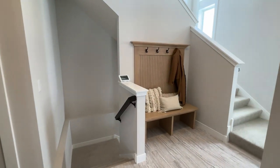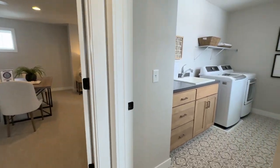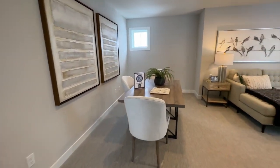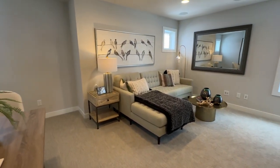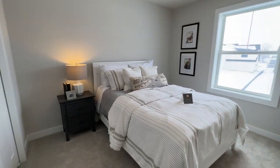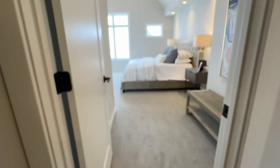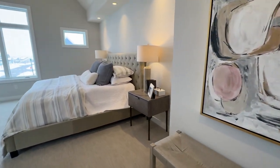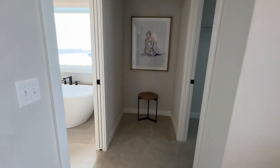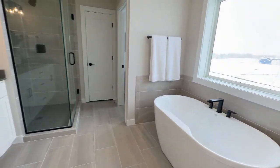The downstairs wasn't finished. Upstairs, it had a laundry room and an entertainment room, and the bedrooms were up there as well. The master bedroom was smaller than the first place, but it was still big. The master bathroom was very similar to the first place.